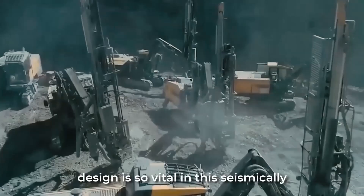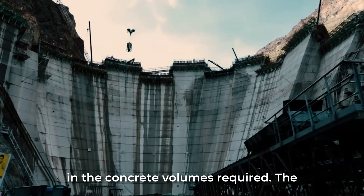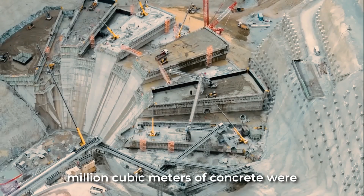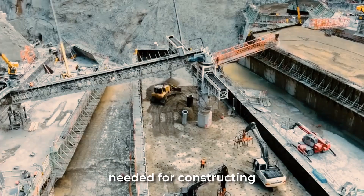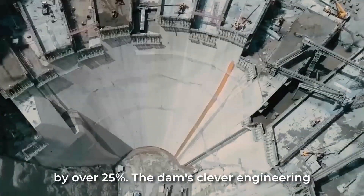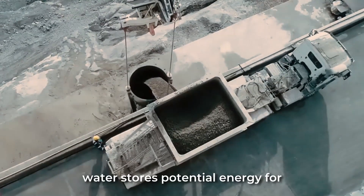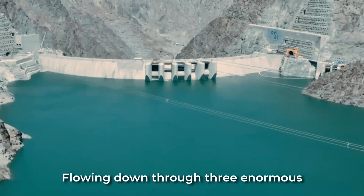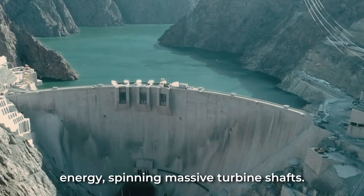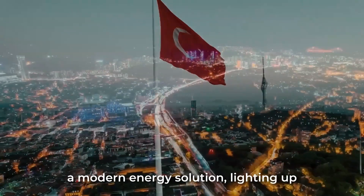The dam's flexible design is vital in this seismically threatening region. Another benefit of the arch is a reduction in the concrete volumes required — its curving shape provides added strength, allowing thinner sections to be used. In total, 2.9 million cubic meters of concrete were needed for constructing the dam body; using a conventional straight design could have increased concrete requirements by over 25%. The dam's clever engineering safely holds back the raw power of water, storing potential energy for electricity generation. Flowing down through three enormous 180-megawatt Francis turbines, the water turns to kinetic energy, spinning massive turbine shafts and transforming the Çoruh River's ancient power into a modern energy solution.